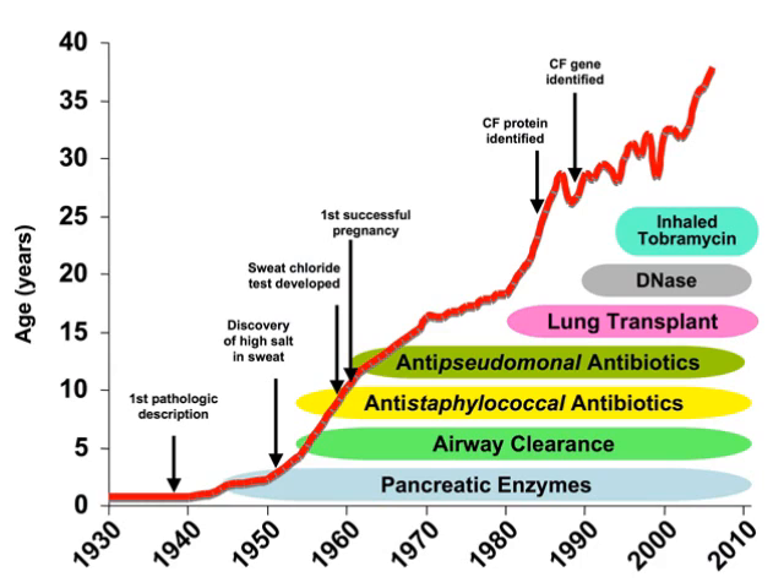In addition, growth hormone may improve growth velocity and reduce hospitalizations in some children with cystic fibrosis, and chest physical therapy might provide short-term improvement in mucus clearance. Non-invasive ventilation is also beneficial to clear the airway, and lung transplantation does improve survival in patients who have a 5-year survival prediction of less than 30%.